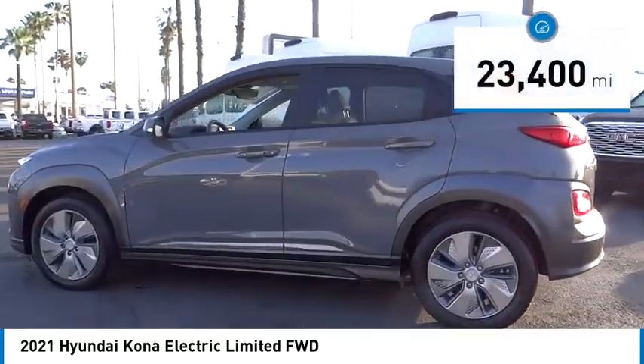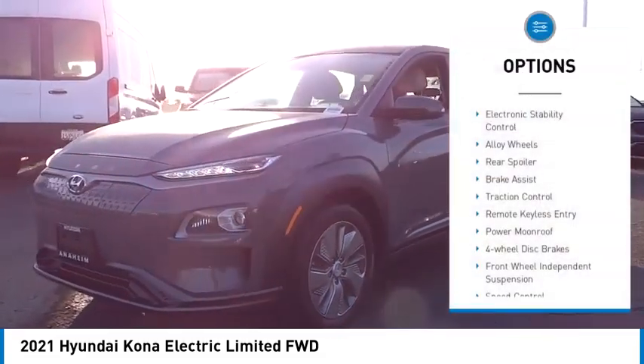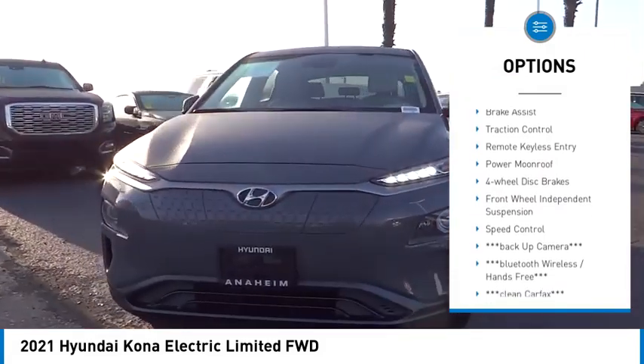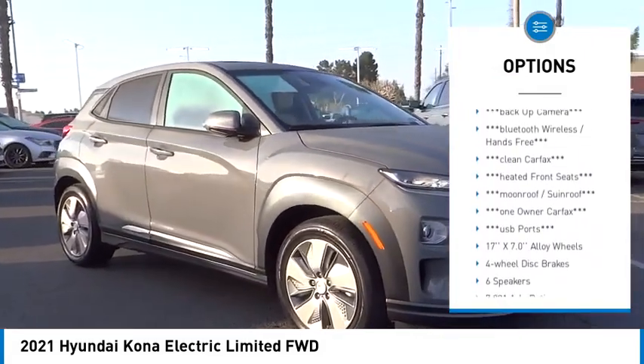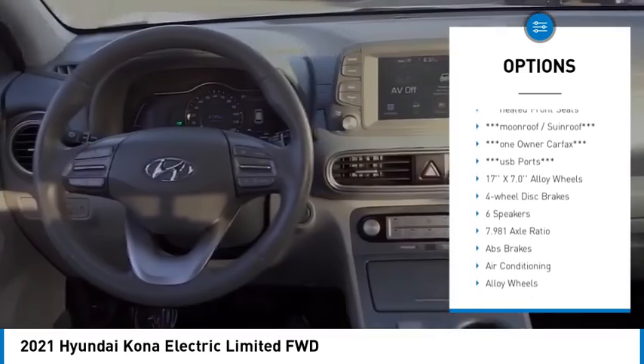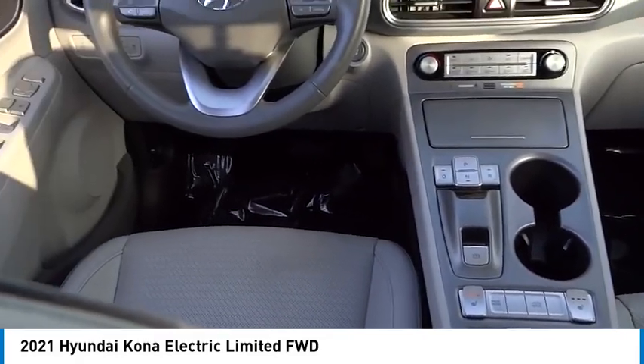This vehicle has less than 25,000 miles. Here are some of this vehicle's great options: electronic stability control, alloy wheels, rear spoiler, brake assist, traction control, remote keyless entry, power moonroof, four-wheel disc brakes, front wheel independent suspension, and speed control.